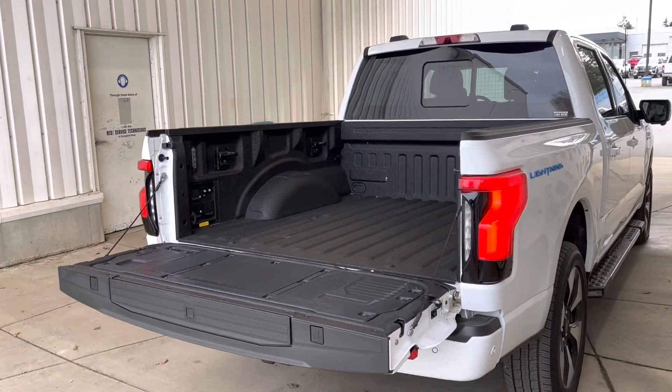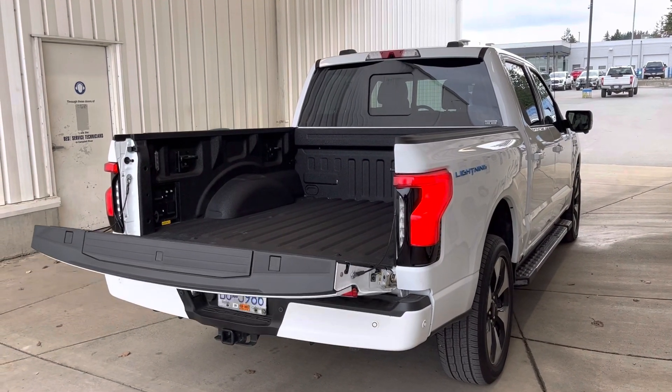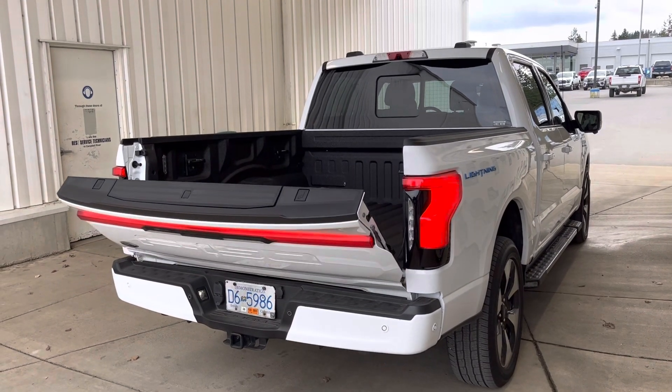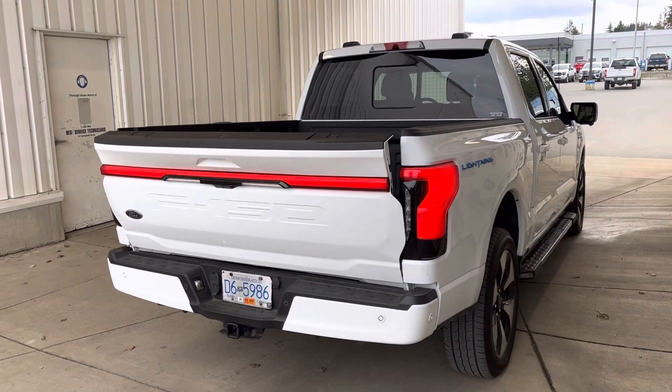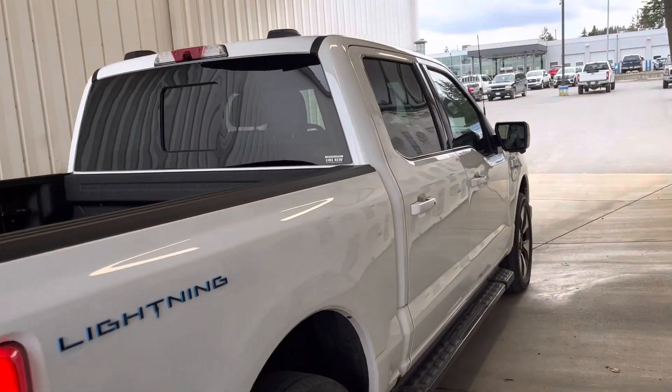You can actually power your house off this thing if you have a power outage — you can set this up to run the power in the house for up to three days, longer than that if you take it sensibly. Power closing tailgate, and tons of manufacturer's warranty still in place.